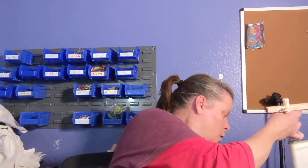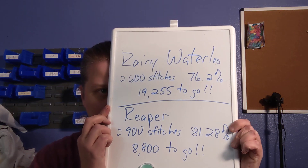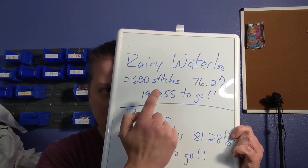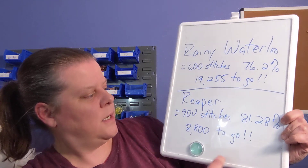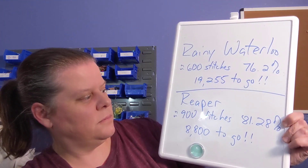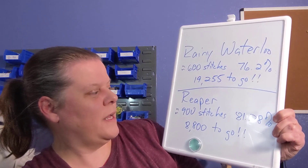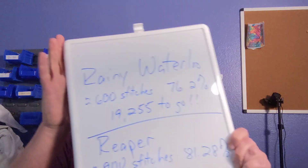Let me show you my stat board. Rainy Waterloo: 600 stitches, about 76%, 19,255 to go. Reaper is at just over 81%. I'm super happy — we're getting close. These are the two that I really want to finish sooner than later, and these are the ones we're focusing on right now. Got to focus on something.